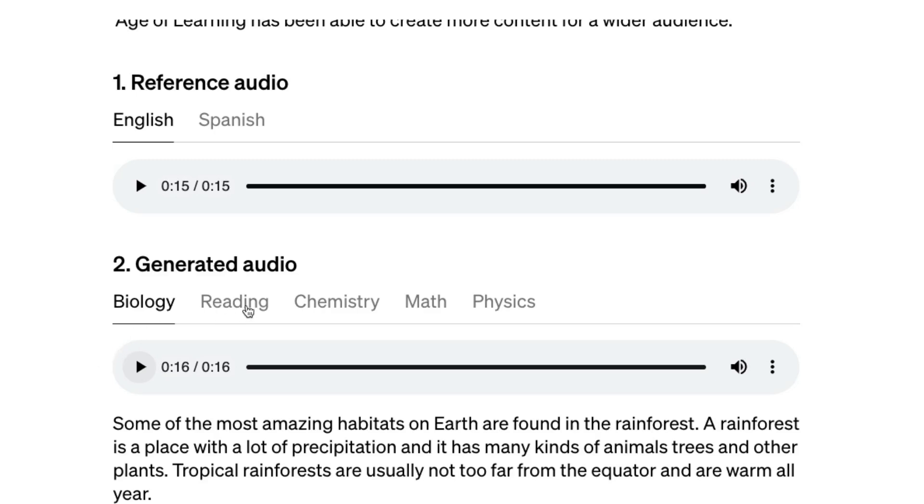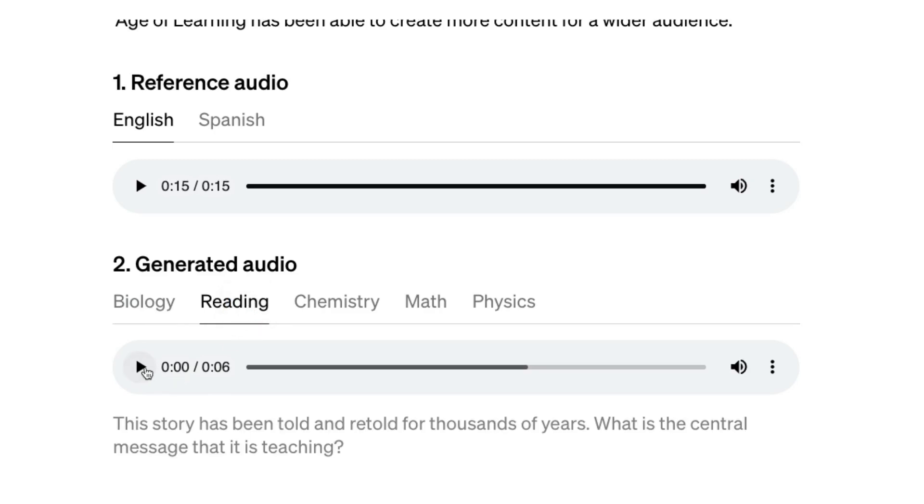Let's look at another example from the same person: 'This story has been told and retold for thousands of years. What is the central message that it is teaching?' When you listen to this, you don't really hear that robotic audio anymore, and even the fluctuations when it's talking are at the correct places. So this is pretty amazing.